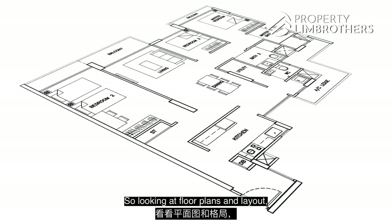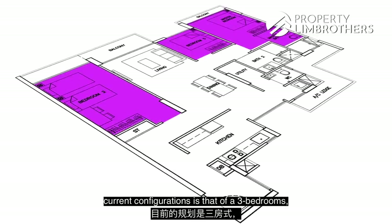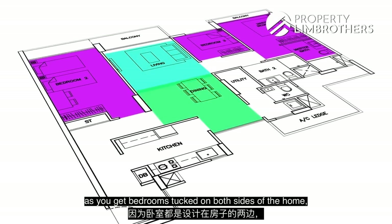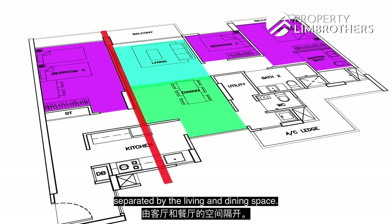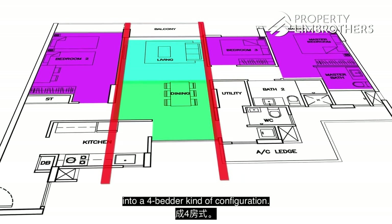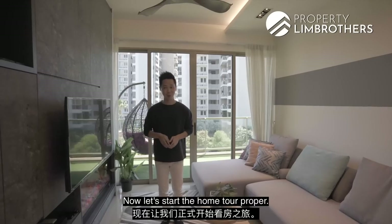Looking at the floor plan and layout, the current configuration is a three-bedroom in somewhat of a dumbbell-shaped layout, as you get bedrooms tucked on both sides of the home separated by the living and dining space. You also have the option to reconfigure this into a four-bedroom configuration. Now let's start the home tour proper.